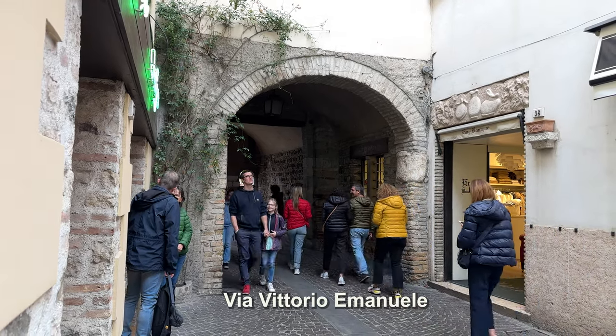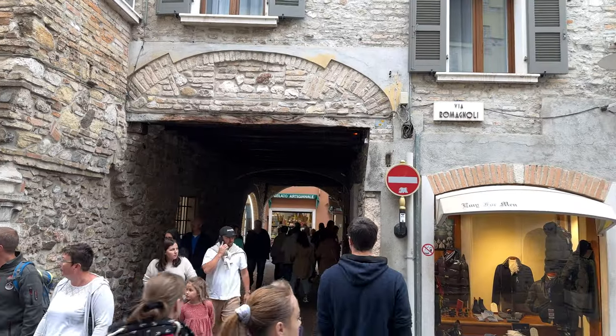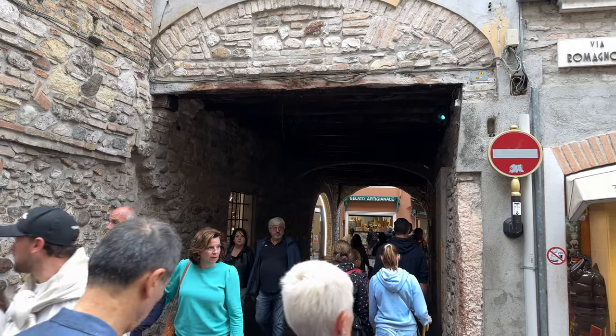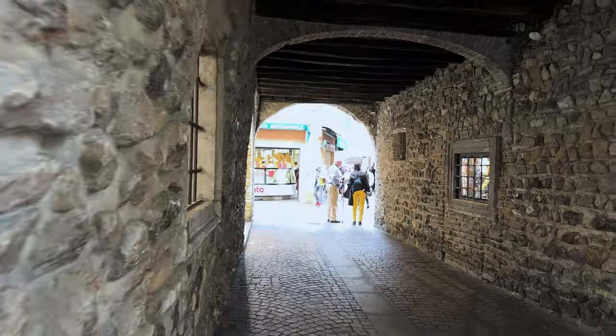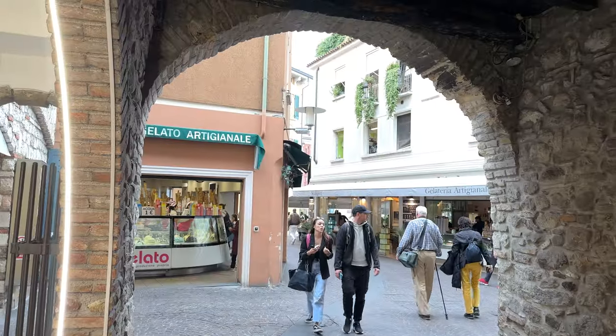Via Vittorio Emanuele is one of the main connecting lanes of town, joining up these various piazzas and streets together, sometimes going through tunnels under buildings, creating a wonderful experience of walking with ancient buildings up above.